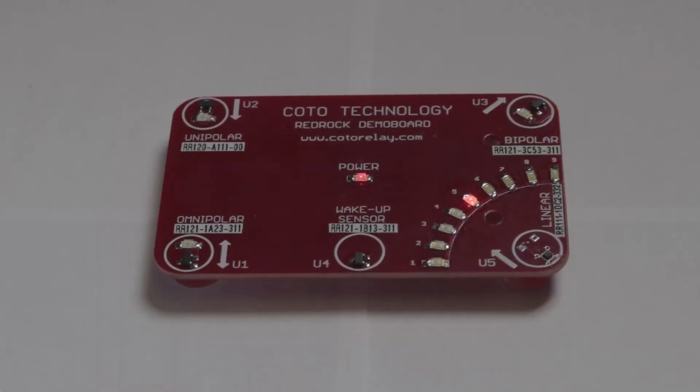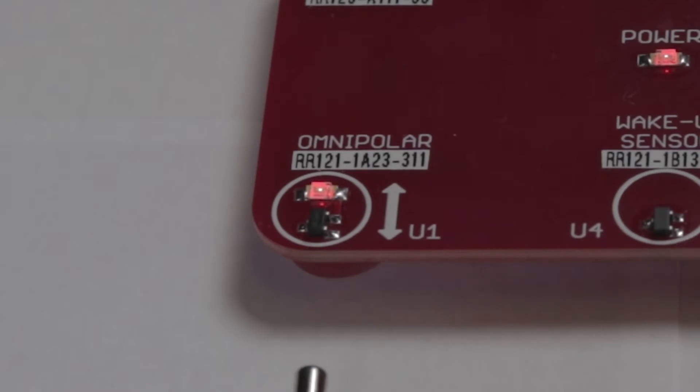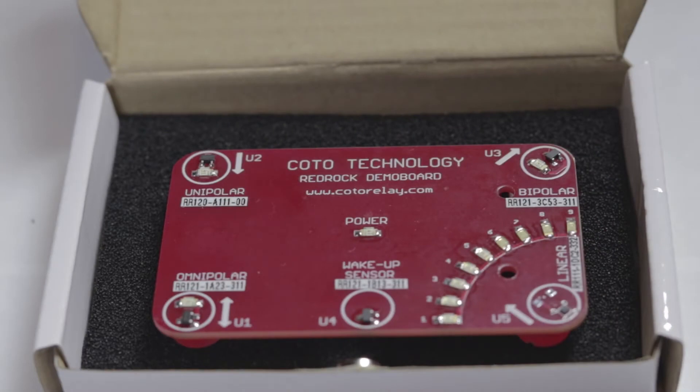The omnipolar sensor responds to the north pole and the south pole of a magnet. When the north pole approaches the sensor, the output turns on as shown by the LED. When the north pole recedes, the output goes off. In a similar fashion, when the south pole approaches the magnet, the sensor turns on. When the south pole recedes, the sensor turns off. Because the sensor responds to the north and the south poles, it is called an omnipolar sensor.